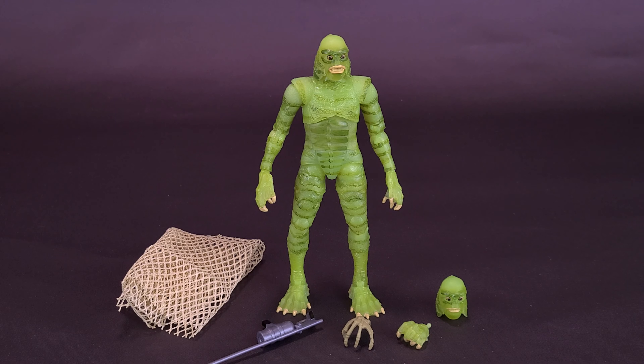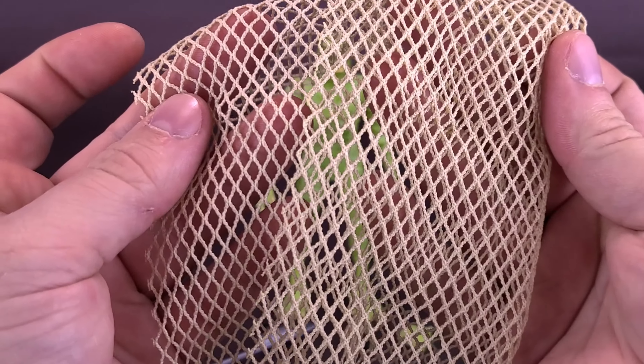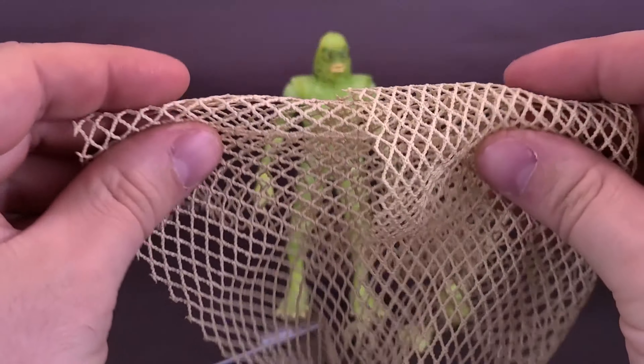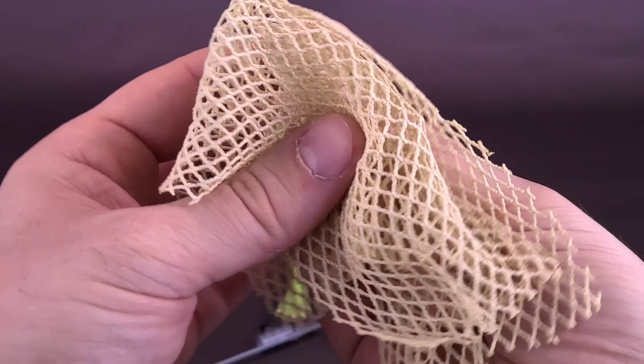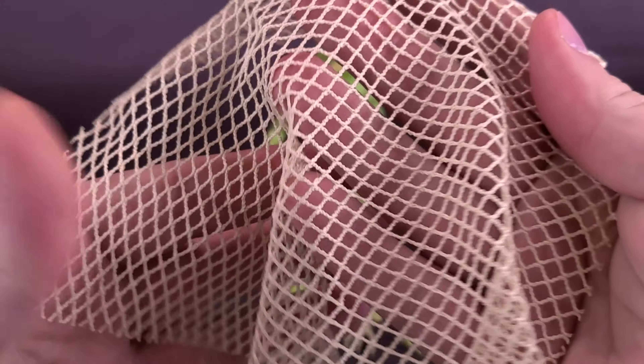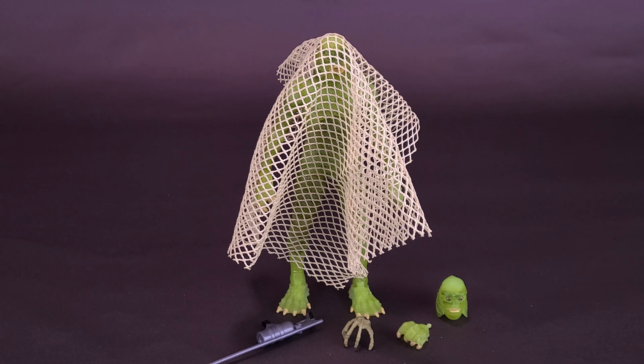For the figure's accessories, the Glow-in-the-Dark Gilman has the exact same ones that came included with the original release. This is his favorite friend, Annette. The net itself does have a slight bit of elasticity to it, but it is actually a real working net. So if you wanted to catch the creature — is that all that was involved, just to throw the net over the head of the creature? Hey, he's caught. It's not going anywhere.